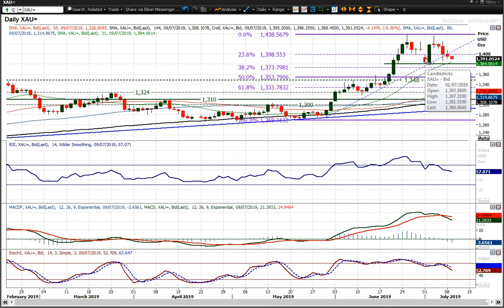Pressure on 1381.50 — that key reaction low from the 1st of July — certainly seems to be building. A breach of that would complete a double top pattern, and then certainly it would put the market into corrective territory with further big retracements.